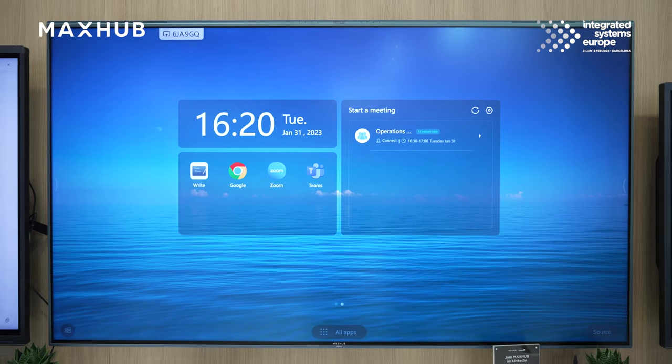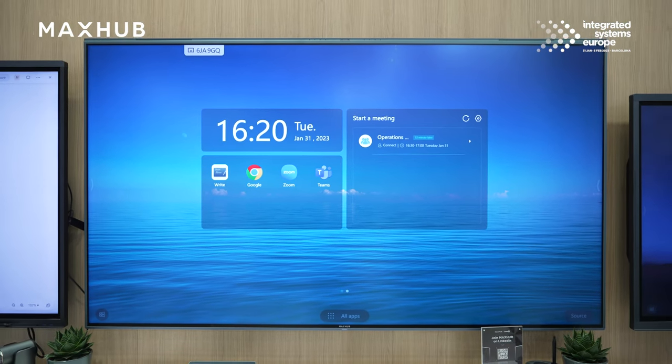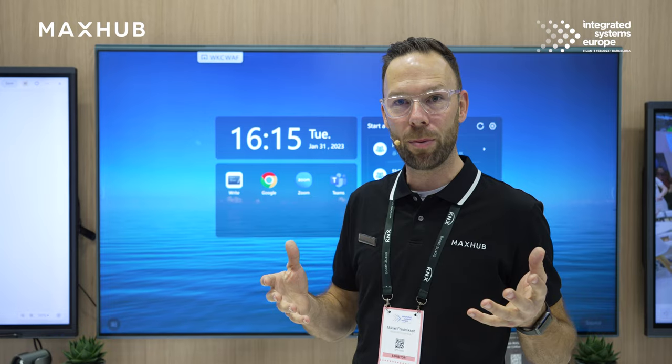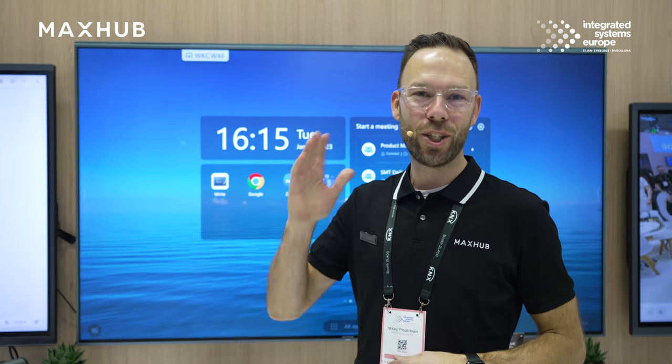That's all folks — that was the impressive Transcend series, a small glimpse into the unit we have behind me. If you want to see more or hear more about the product, reach out to your local sales representative in each country and they will be happy to help you. That's all for now, ciao!